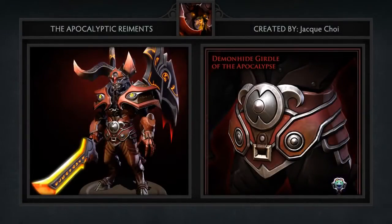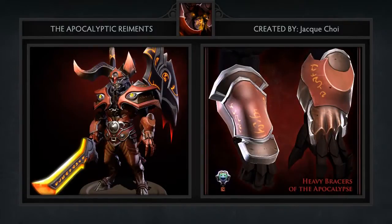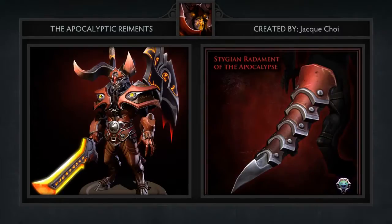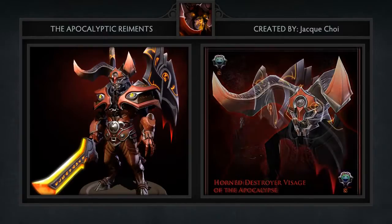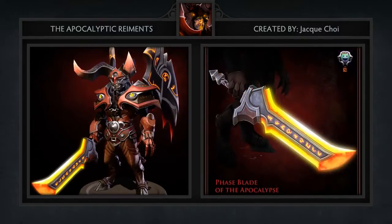This is a very unique set but still sticks to the theme of the hero better than most. Third is the Apocalyptic Raiment set for Doom Bringer, a hero I've been pretty disappointed with as far as workshop items are concerned. This set, created by Jacques Choi, is one of the few exceptions — it comes with a whopping seven items including a girdle, shoulder piece, bracers, a new tail, headpiece, and wings. Regardless of how you feel about the hero, acquiring this set will make you want to play him.